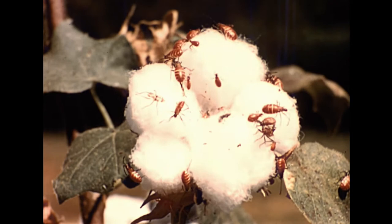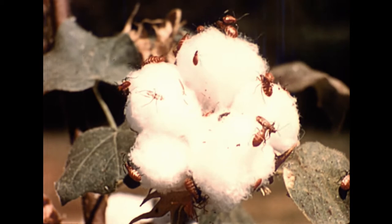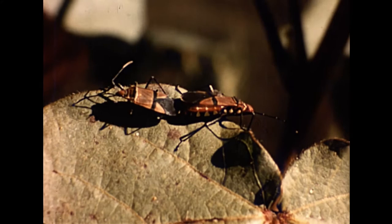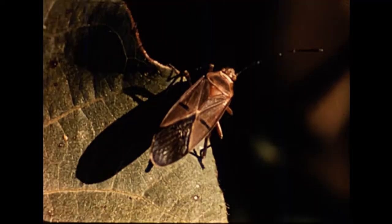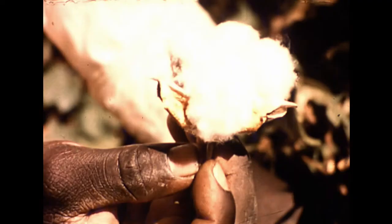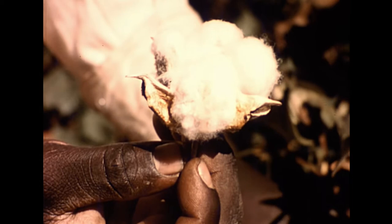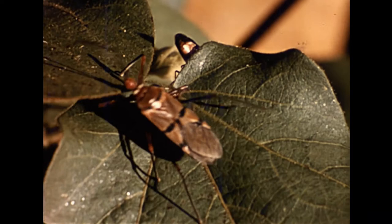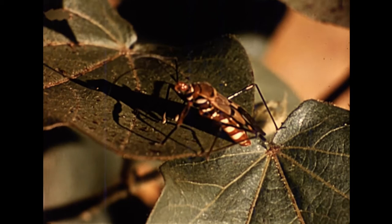Some of the other main pests of cotton are stainers — distinct orange or red bugs which have long stylet mouths which pierce the bolls. The stainers can transmit a fungus disease, nematospora, which causes the lint to be stained yellow. The large bug is not a stainer, but a beneficial insect which preys upon the stainers.